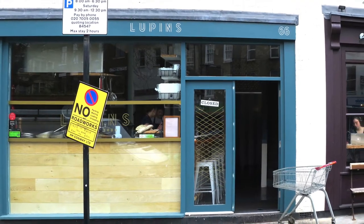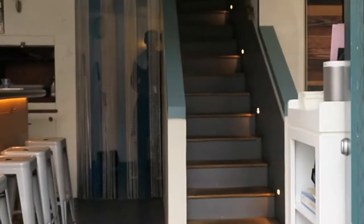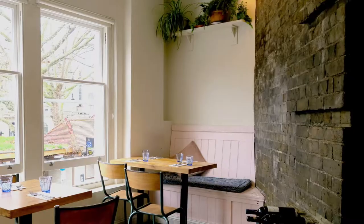Hi everyone, I'm Trish and today I'm taking you to lunch at Lupin's. Lupin's is a medium-sized restaurant at Flatiron Square in Union Street, with about five covers at its downstairs bar counter and another 24 covers upstairs.